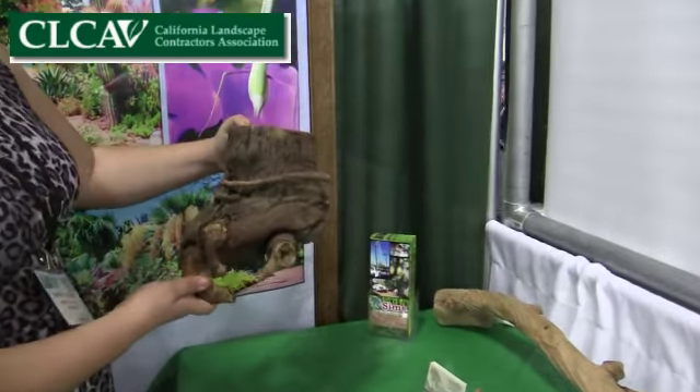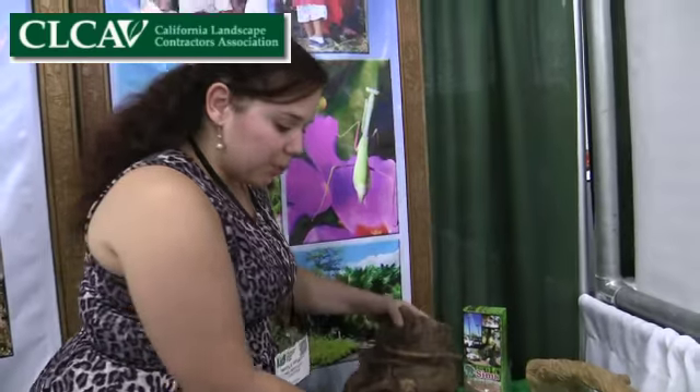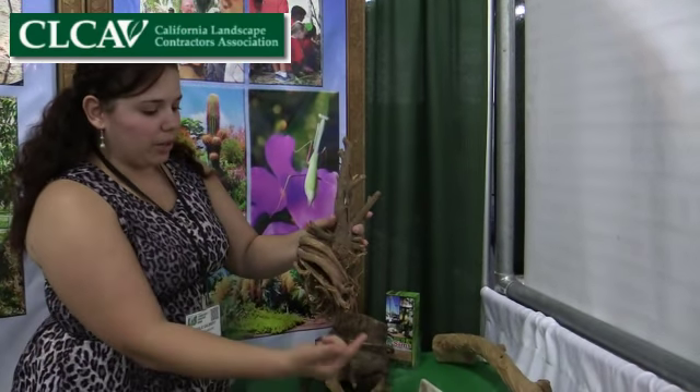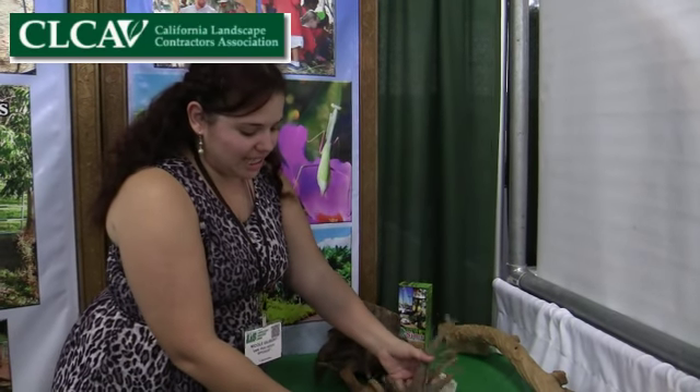Over here we have a small collection of circling and girdling roots, usually the result of people growing trees in containers and not transplanting them soon enough. The roots will start growing around and around, and since roots grow the whole time a tree is alive, they'll eventually keep circling and unfortunately choke the tree, preventing it from getting the nutrients it needs. Once it gets to that point there's really not much you can do, because you really shouldn't cut roots over two inches in diameter.